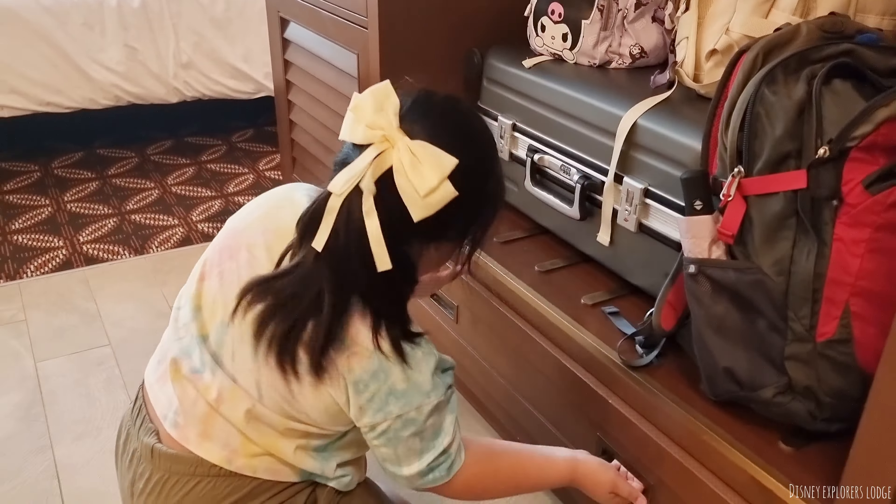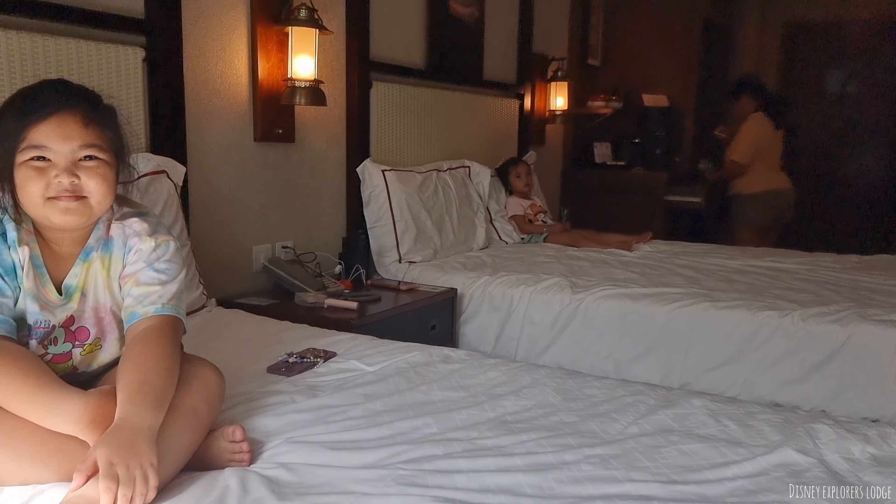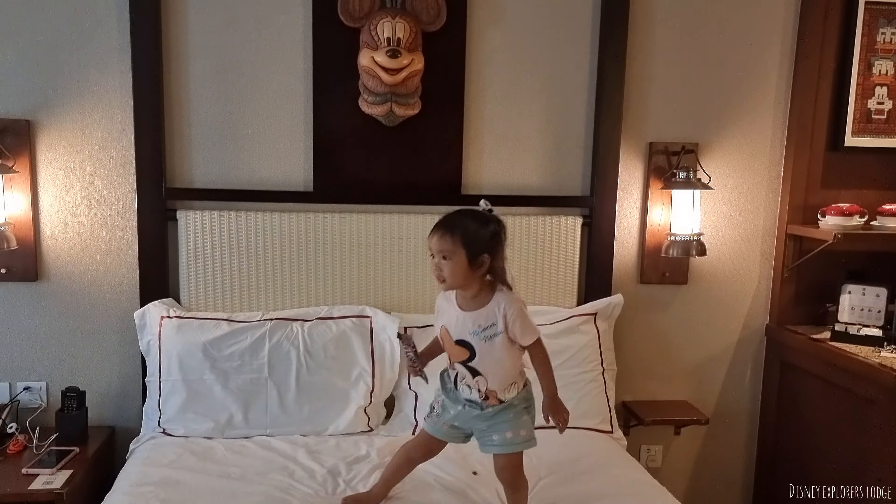I booked this hotel pala guys through Look. Pero pwede rin kayo mag-search guys kung saan yung pinakamura. Pwede kayo mag-book sa Agoda or even dun sa kanilang Disney app.